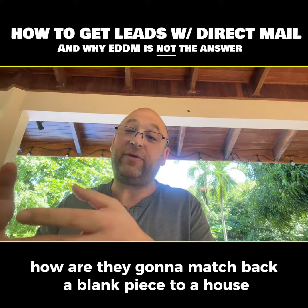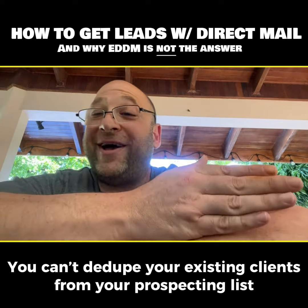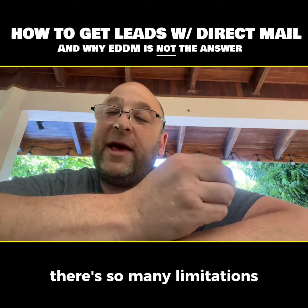How are they going to match back a blank piece to a house? You can't mail it to your existing clients. You can't dedupe your existing clients from your prospecting list. You can't do radius mailers. There are so many limitations.